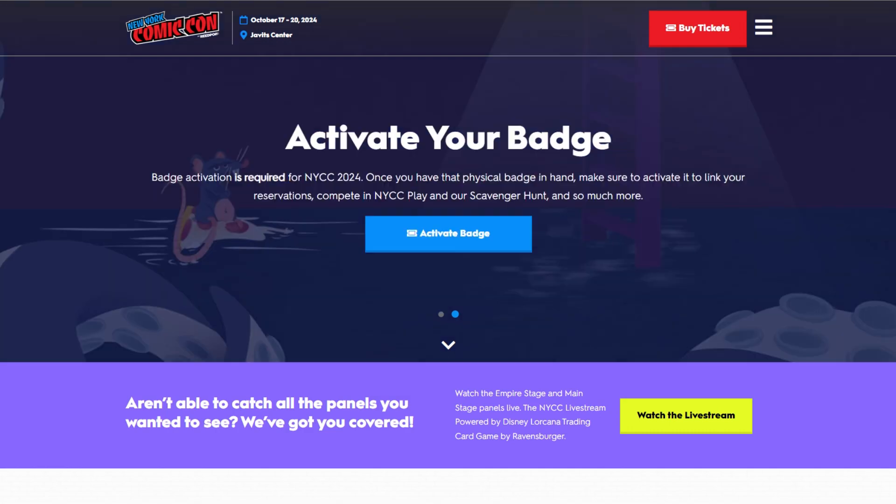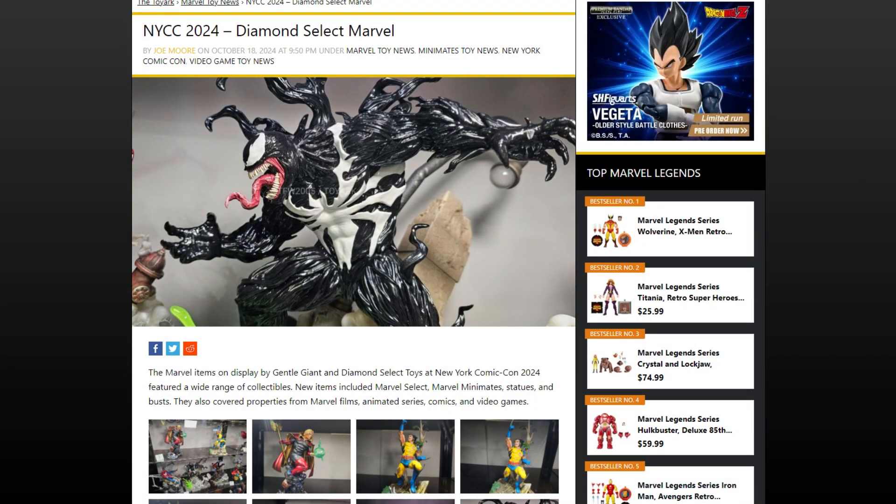I always suggest you go over to one of my favorite websites, toyark.com, where they have extensive coverage of all the different drops and reveals with various links you can check out. Make sure you head over there to cover anything I haven't covered today if there are other areas you're interested in. But as ever, I'm going to start off by taking a look at the Diamond Select Marvel offering.